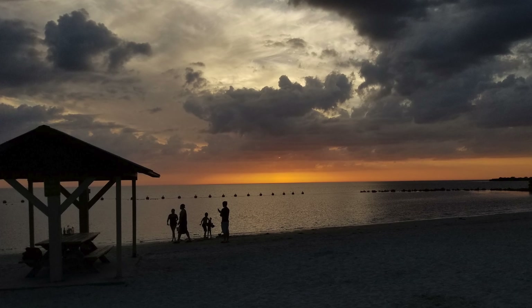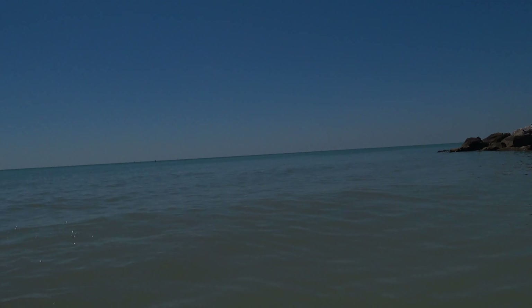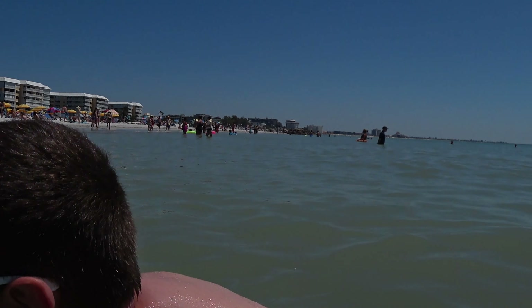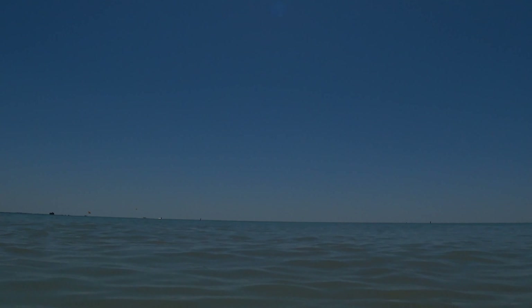Then we tried Clearwater Beach on the Gulf Coast. We were surprised at how nice the sand was, but near the water it was more broken shells than sand, so not quite as nice as Daytona Beach. Also, the waves at Daytona Beach were a lot more fun to play in — it makes sense, the waves on the Atlantic beaches are much bigger than on the Gulf beaches.